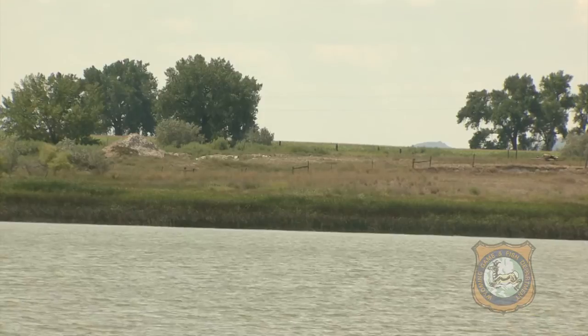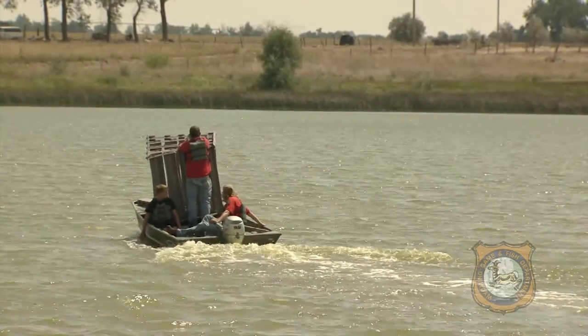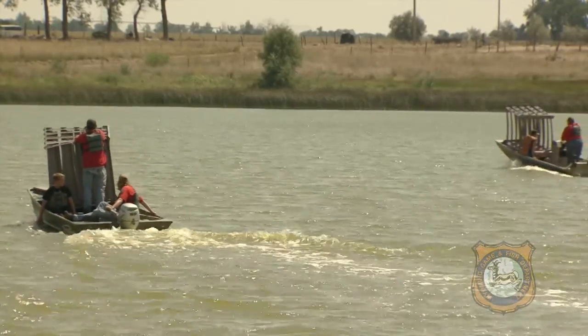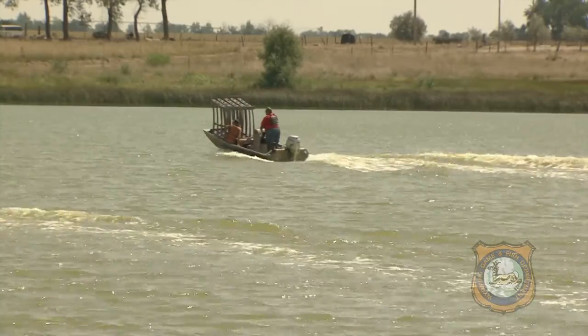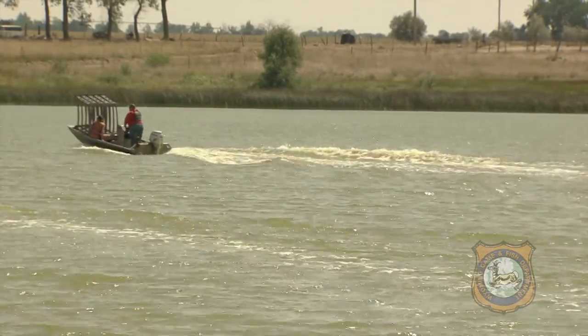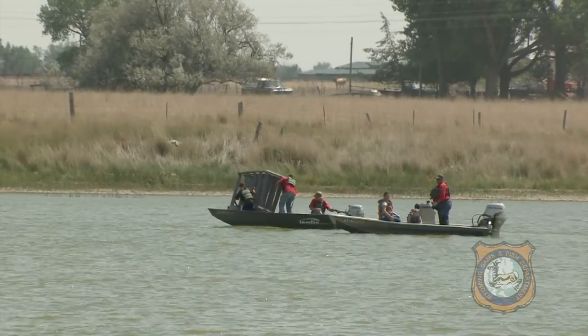Not only for bank anglers, but if you get your canoe out here or your electric trolling motor on a john boat, you might be able to jig around some of these structures and just give you some actual habitat to fish. Otherwise, Festo Lake is kind of like a bathtub with habitat on the shorelines but not a lot out in the middle.